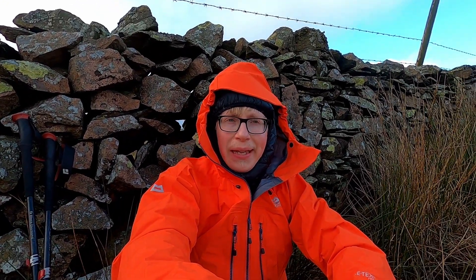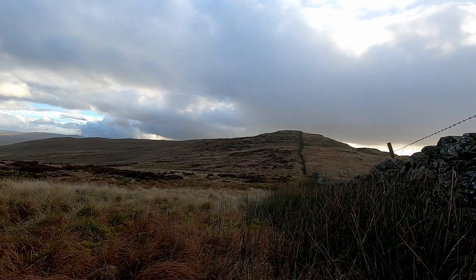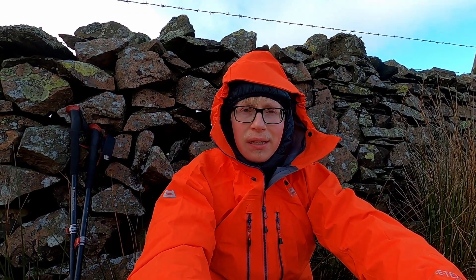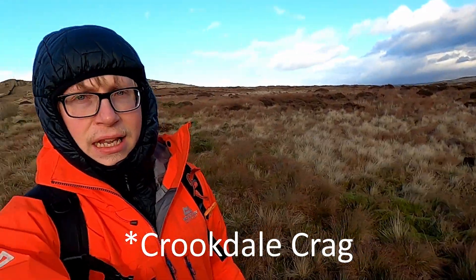I've been getting a bit peckish so while I've got the shelter of this wall and before I go up where it might be a bit more exposed, I thought I'd sit down behind this wall and have a bit of lunch. It's stopped raining now but we'll see what the weather does later on. I've had my lunch and I've set off for Crookdale Pike. I'm keeping a jacket and a coat on for now just because I got slightly chilly while I was sat down for lunch and I think the temperature has actually dropped when it started raining.